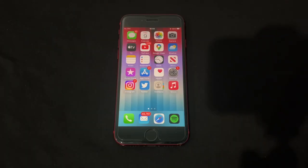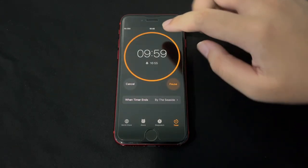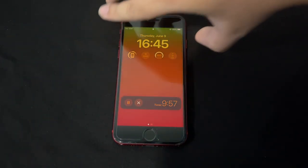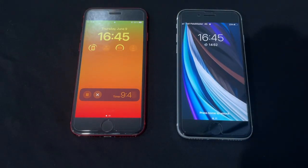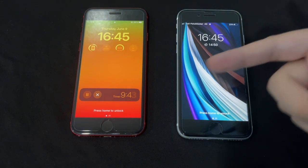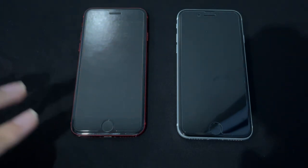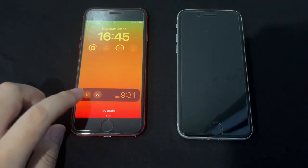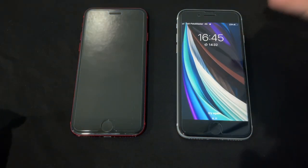When you set a timer and lock your phone, there's a brand new UI on the lock screen. I set a 9-minute timer, locked the phone, and on iOS 16 there's a beautiful animation of the clock ticking down — compared to iOS 15 which just shows a static timer. You also get quick action buttons to pause or stop the timer directly from the lock screen, which is much more useful.